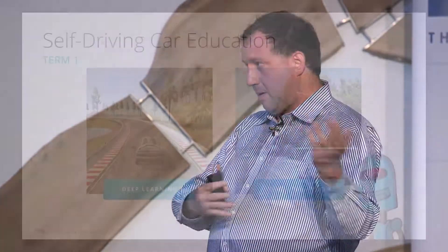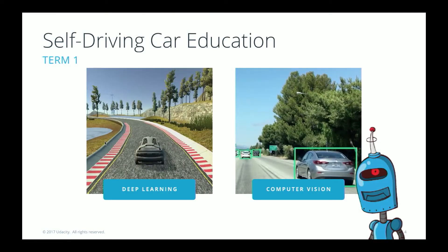The third month of the program is computer vision, where we go over more standard computer vision techniques for finding lane lines and detecting vehicles on the road. Students finish that month by building a computer vision pipeline to draw bounding boxes around vehicles. By the end of that month you can see something that looks a little like Tesla Autopilot, with lane lines and bounding boxes around vehicles.